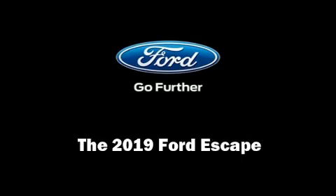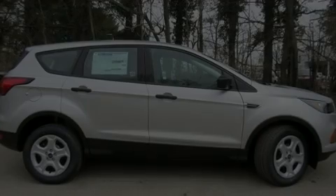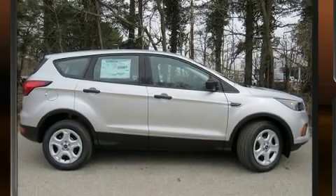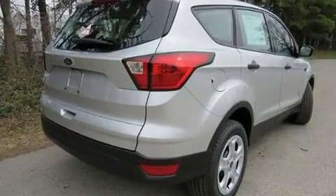Introducing the 2019 Ford Escape. It features a front-wheel drive platform, an automatic transmission, and a 2.5 liter four-cylinder engine.